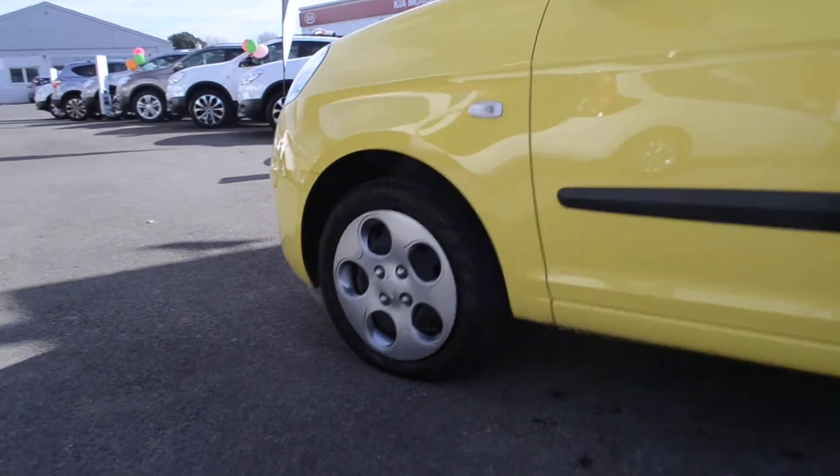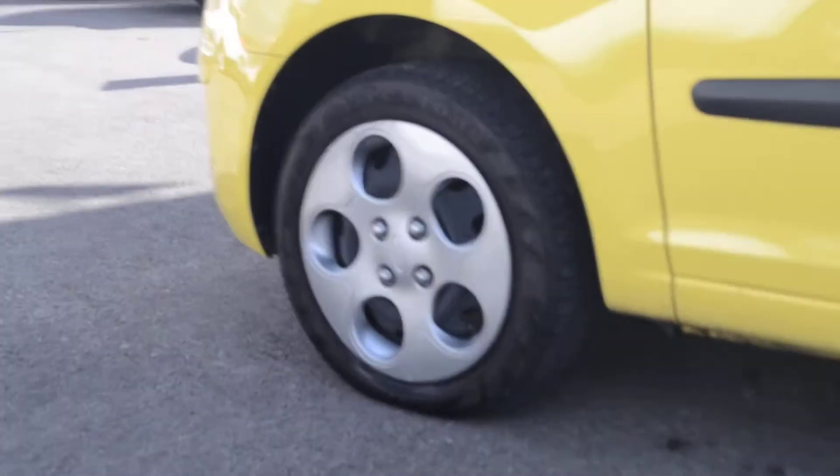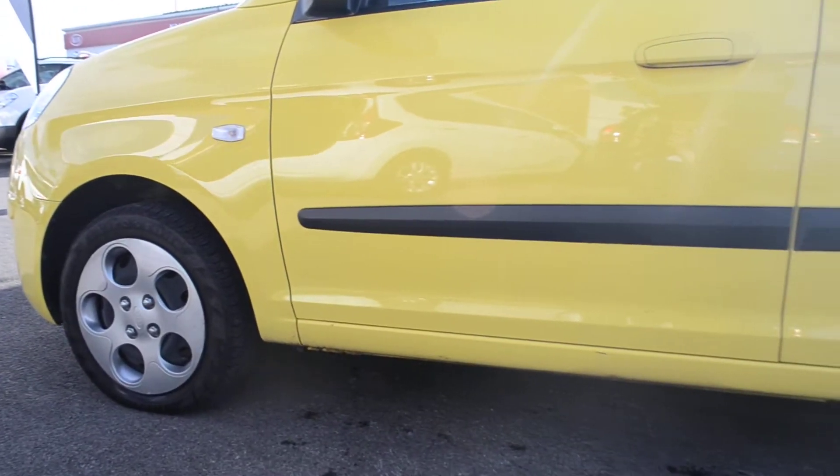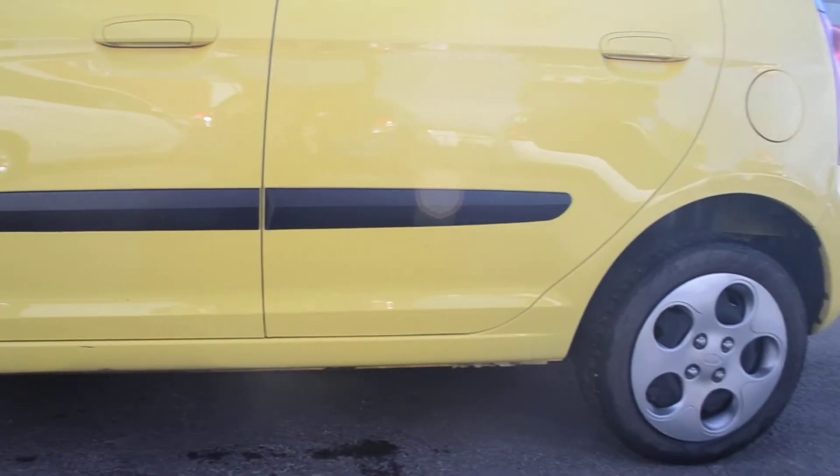The wheels on this vehicle are 14 inch steel wheels and they are in perfect condition throughout the car. As you can see we have a black rubbing strip running across the side of the car.